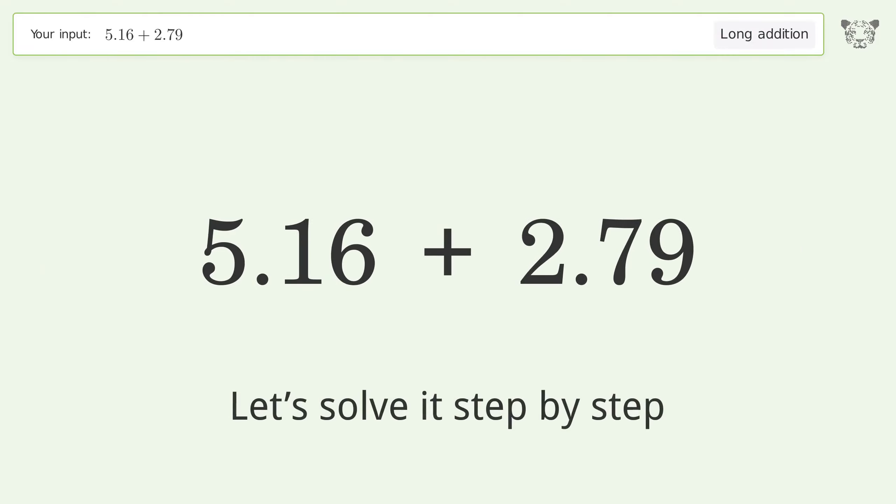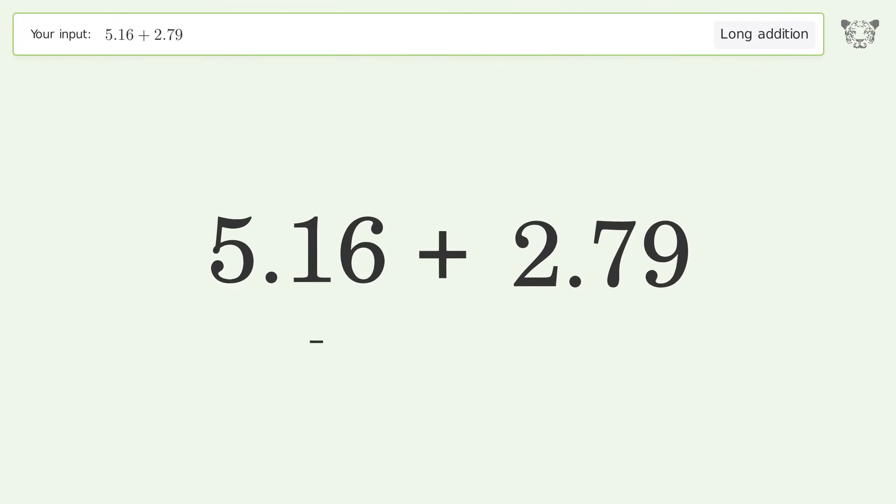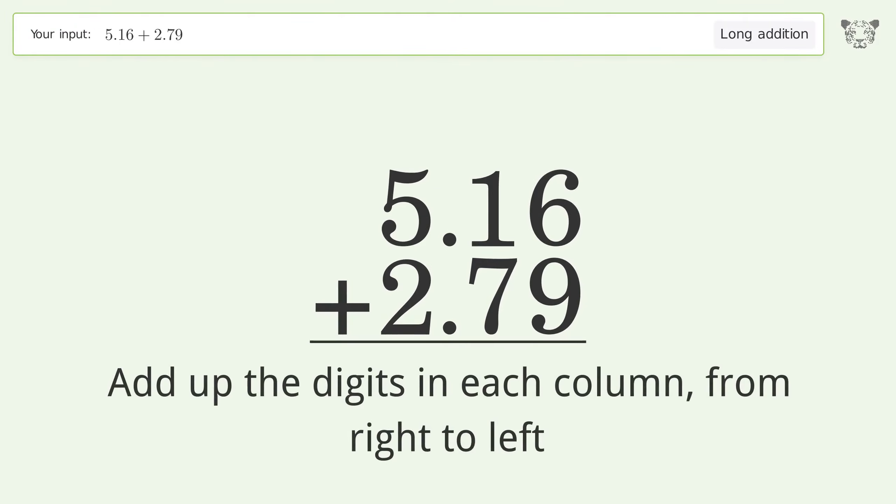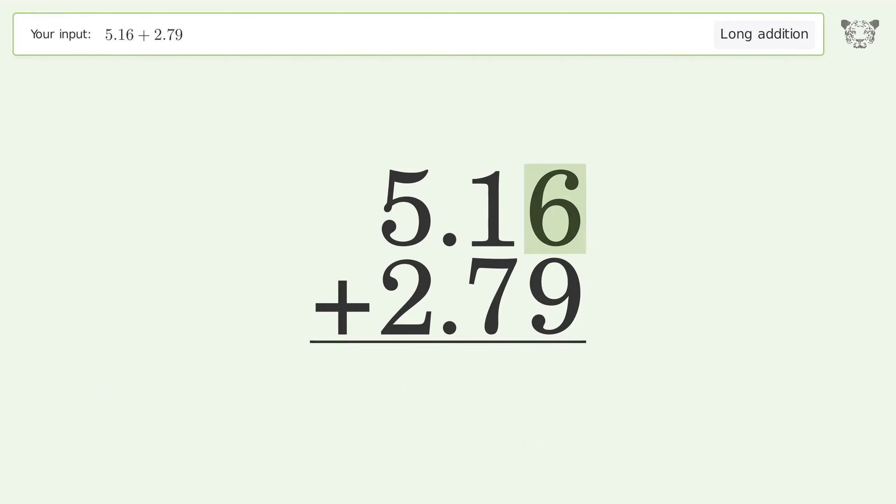Let's solve it step by step. Rewrite the numbers from top to bottom, aligned by their place values. Add up the digits in each column from right to left. 6 plus 9 equals 15 — carry 1 to the tens place.